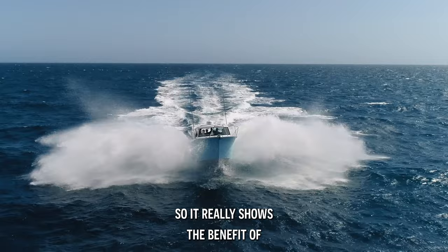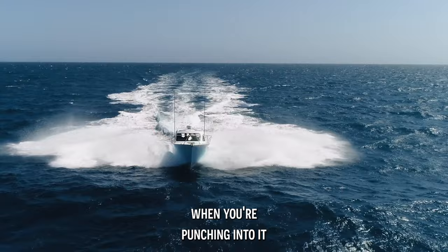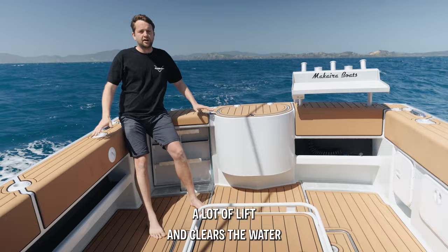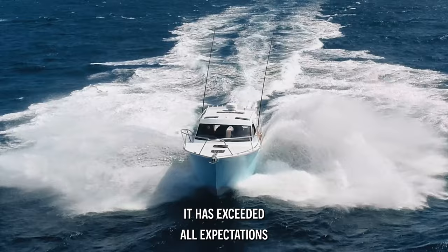It really shows the benefit of the new Gen 3 hull. The entry is a lot finer because of the flared hull, which creates a softer ride when you're punching into it. Then in the following sea, that flared hull generates a lot of lift and clears the water, creating a really good dry, stable ride. Really happy with the 950's performance today — it's exceeded all expectations.